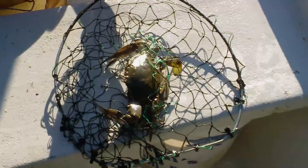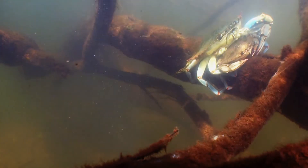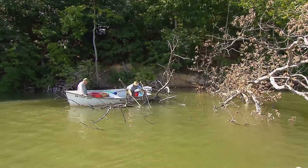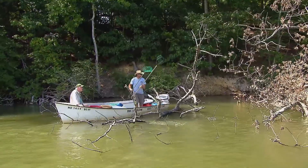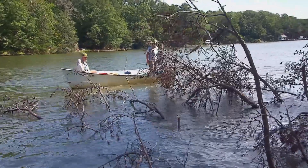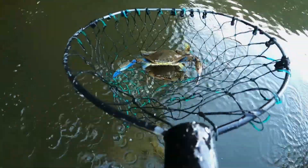Jason looks especially hard for doublers — pairs of mating crabs that like to cling to the branches. They keep at it, snagging crabs one by one. Hunting them down isn't the easiest way to land a catch, but Jason likes the hunt of each individual crab — he has to see it to catch it, versus having the crab come to him in a pot or on a trot line.